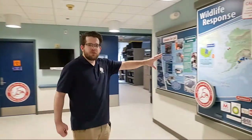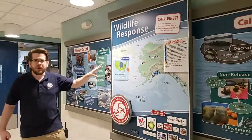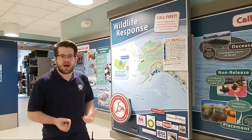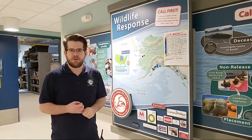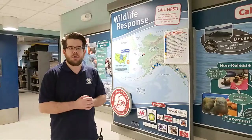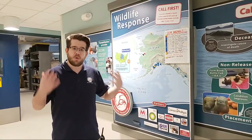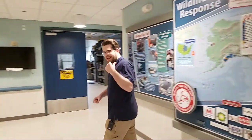Obviously, with social distancing, we're not doing our morning meetings here. But something we can tease for a future presentation is talking about our wildlife response program. The Sea Life Center does respond to stranded animals, and we don't have any right now. But maybe we can go back into the clinic at some point and show you what we would do if we had a stranded animal. Maybe a future presentation for that.